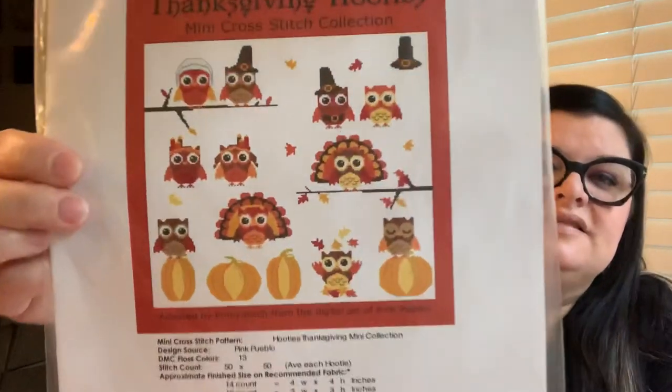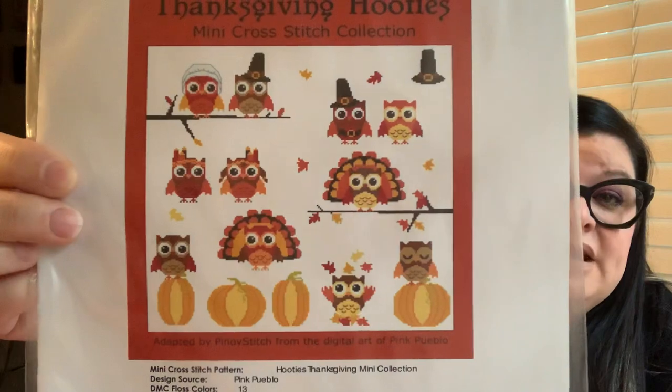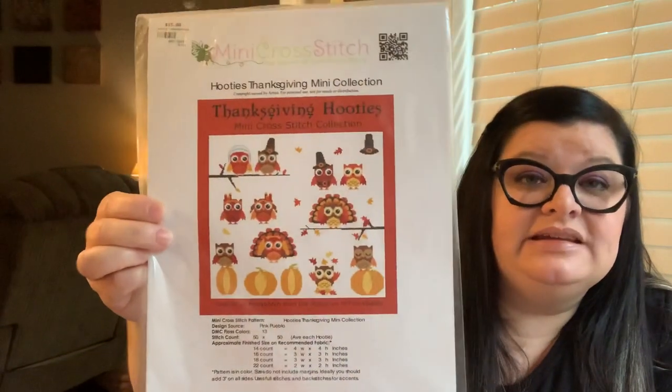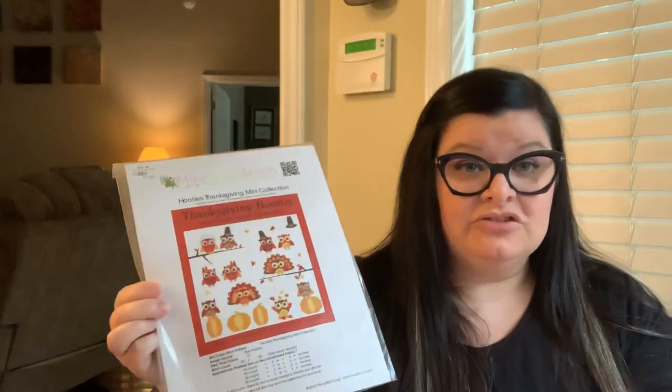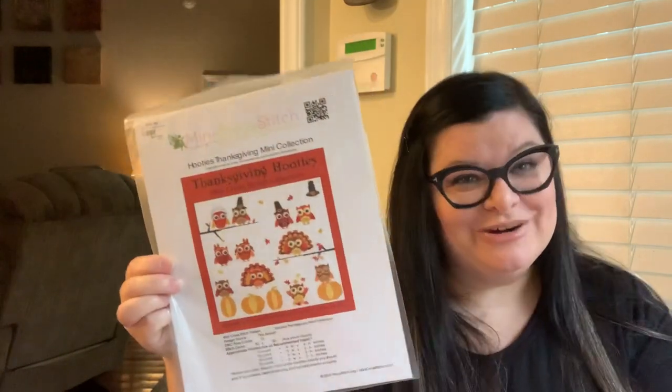The next giveaway is Thanksgiving Hooties — really cute for Thanksgiving with little birds and pumpkins. You can do them as minis individually or as a whole. Say 'hooties' — H-O-O-T-I-E-S — in your comment to enter. You can also enter multiple giveaways in one comment; just put all the keywords. The random generator might theoretically pick the same winner for two patterns, but it hasn't happened yet.